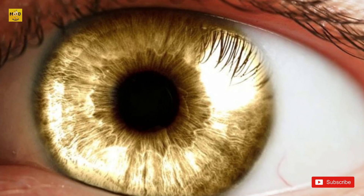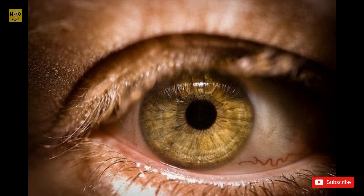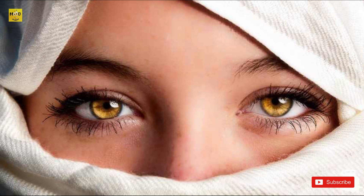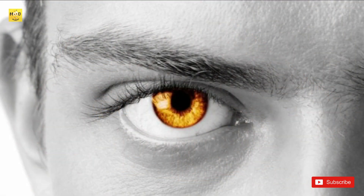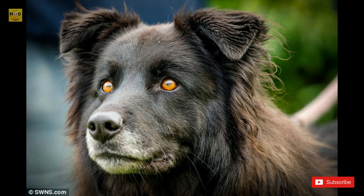About 1.5 percent of people around the world have amber eyes, making it a rare eye color. Amber is a golden yellow or coppery color without specks of gold, green, or brown. The iris contains mostly the pigment lipochrome and not much melanin. Amber eyes are far more common in dogs, fish, and birds than in humans.